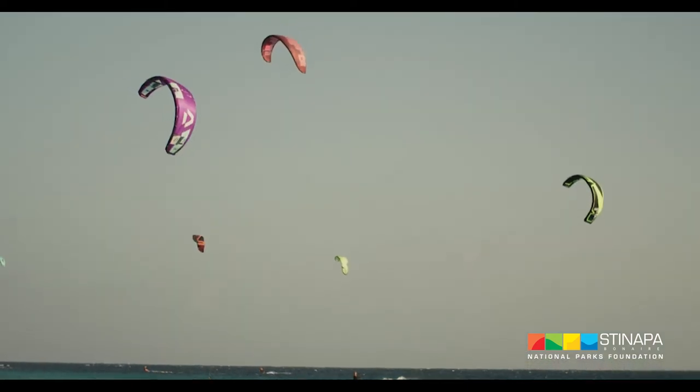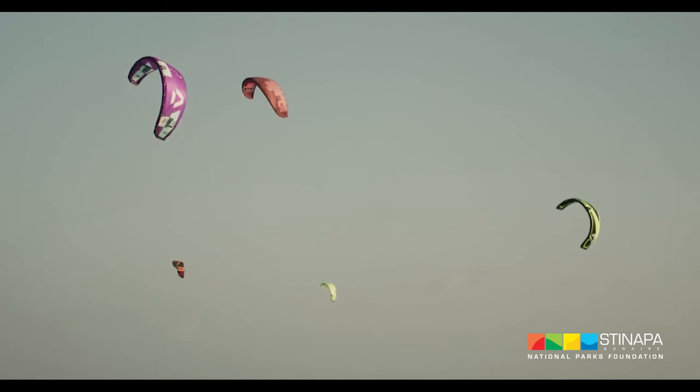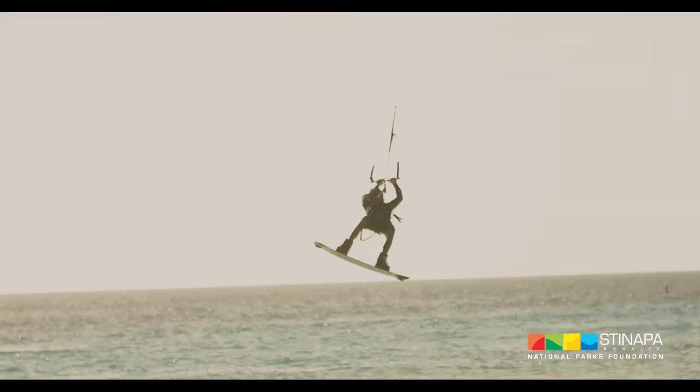Kiting is only allowed 75 meters off the shoreline, or easier to determine, only in dark blue water. It is always important to check your surroundings to check if there are any divers underneath.